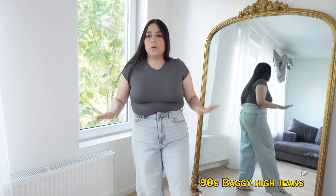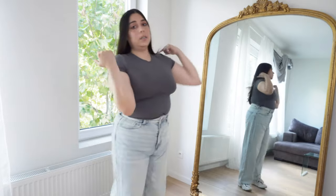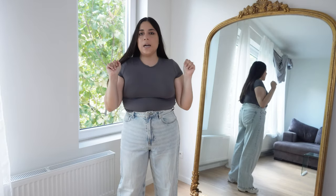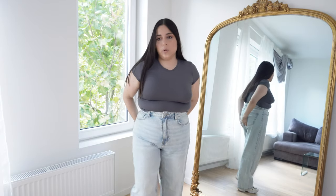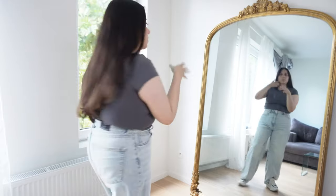These are the first pair of jeans that I got. I wanted something comfortable to wear to work, to go grocery shopping, or do whatever. These are nice baggy high jeans — very comfortable, I think they fit well. I can see from behind as well. I do actually like them because I feel like I could put any top and wear it with anything. They're very comfortable so I'm not sure if I'm going to keep them, but I wouldn't be surprised if I decide to keep them.